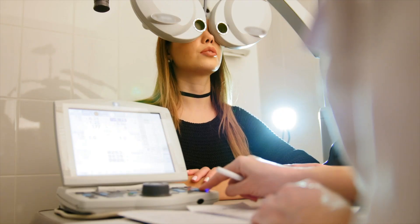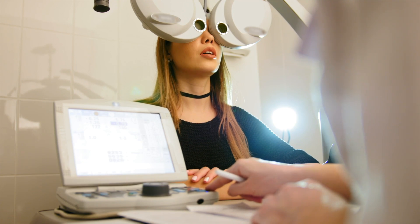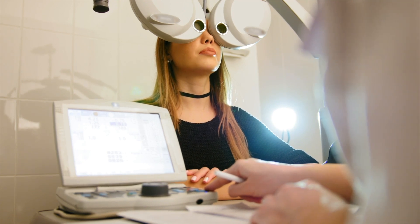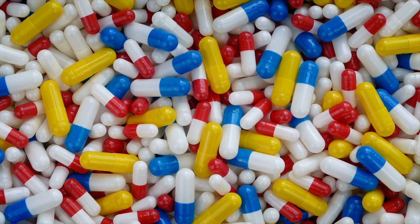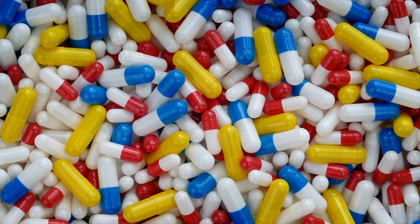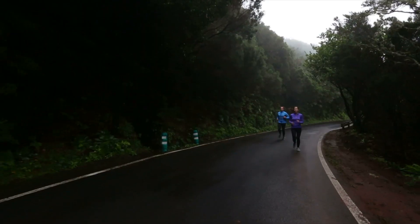Unfortunately, there's no cure for dry macular degeneration. However, there are some things you can do to help manage the condition and hopefully slow down its progression. These include regular eye exams, which are crucial for early detection in managing dry macular degeneration — especially if you're over the age of 50. The Age-Related Eye Disease Study (AREDS) found that specific nutritional supplements can help slow the progression of dry AMD. Talk to your eye care doctor about whether these supplements may be right for you.